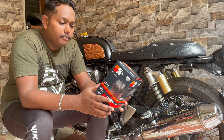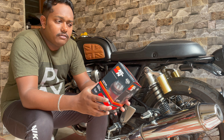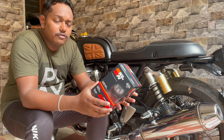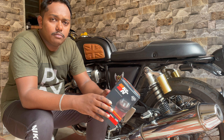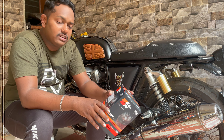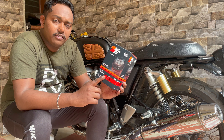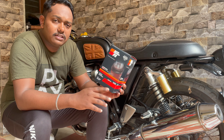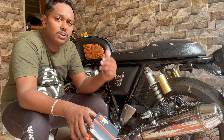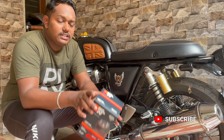Some people say that putting K&N filters will cause a mileage drop, but I don't think so. Mileage drop happens when a modification decreases performance, whereas these filters increase your performance — you get better acceleration and better torque by putting K&N filters compared to stock.